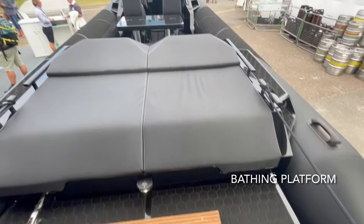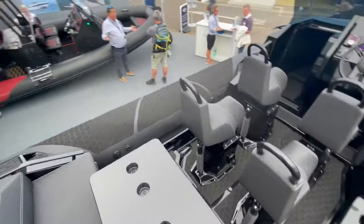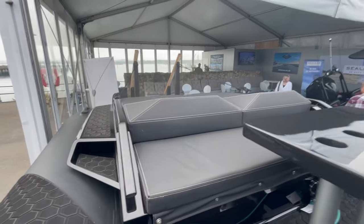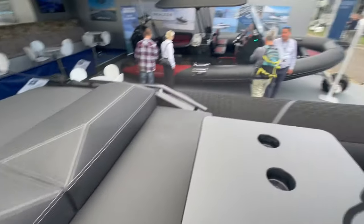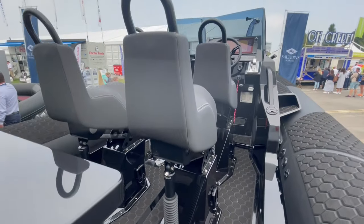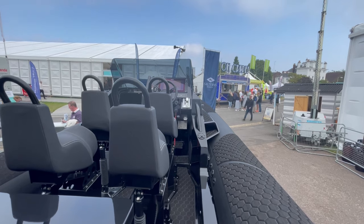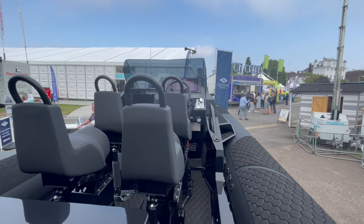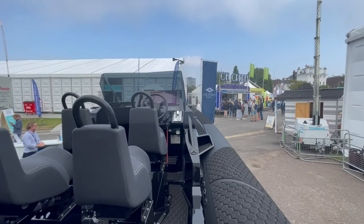We've got the aft sunbed with bolster cushions and backrests. Forward of that are four sprung seats. When you're sat back here in the aft seat, you're at a reasonable height - you can see forwards, not tucked away behind. So as you're going forward at speed, cruising along at 40 knots, you've got the sprung seats forward and a comfortable aft position as well.